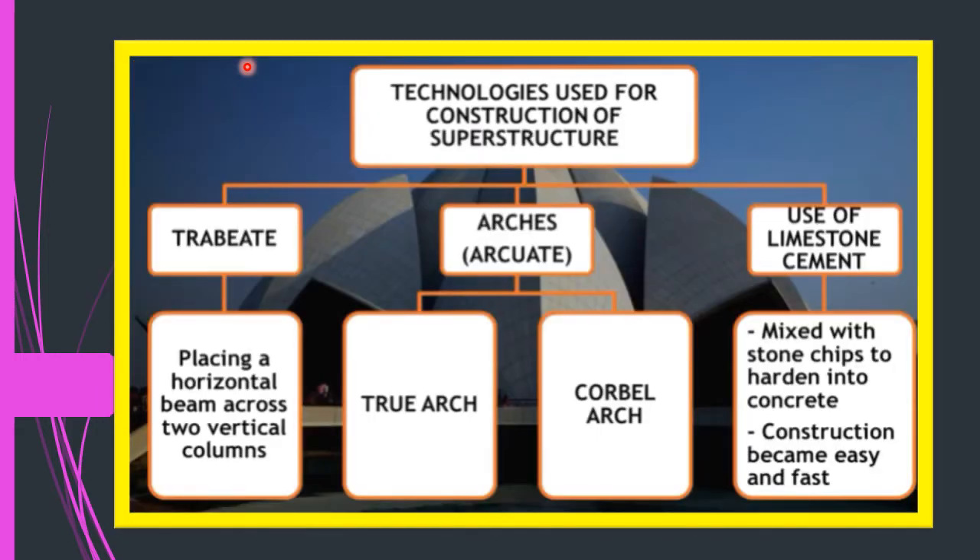To recap the technologies used between the 8th and 18th century: first, the trabeate style — placing a horizontal beam across two vertical columns. Then arches were developed in two ways: true arches using a keystone with vertically placed stones, and corbelled arches with horizontally placed bricks. Finally, limestone cement — lime mixed with small stone chips to make it hard — was used to stick stones and bricks together.